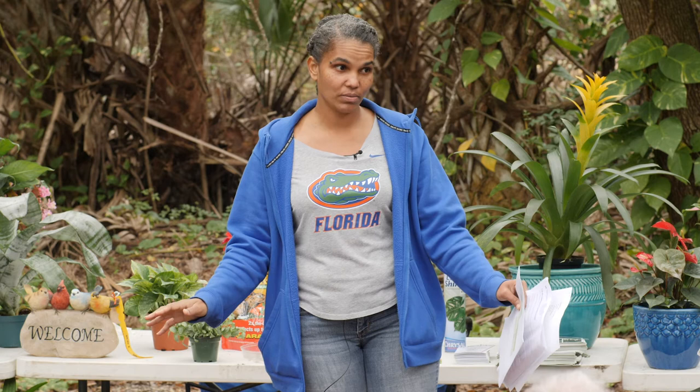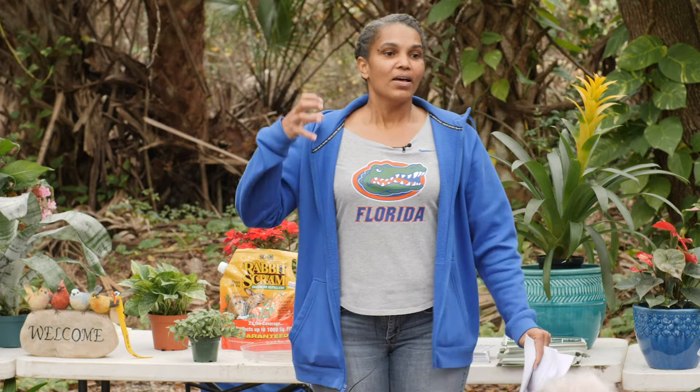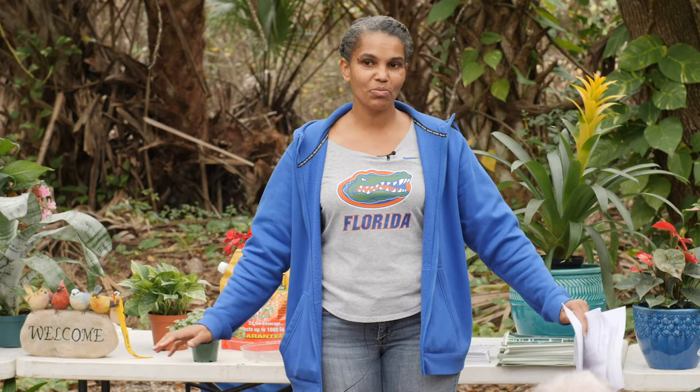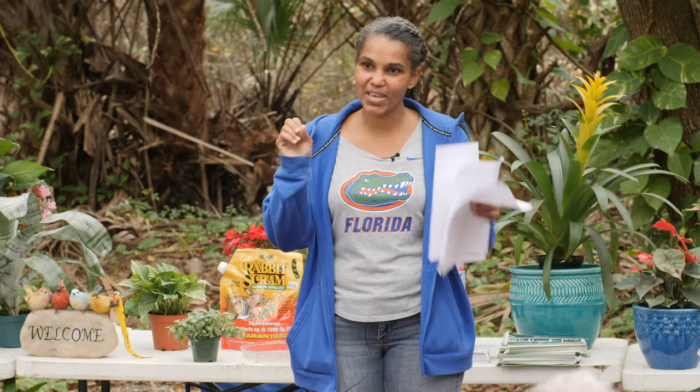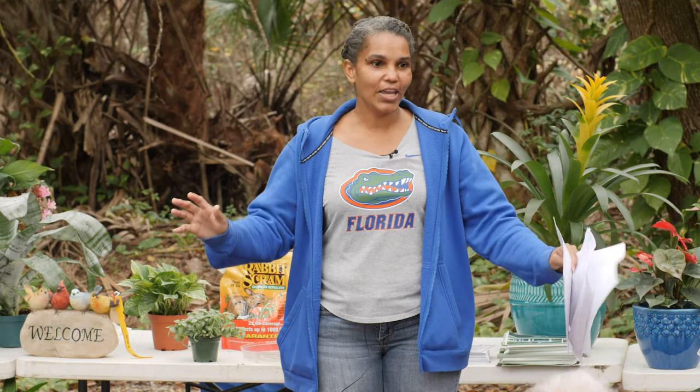Let's talk about turf. Turf grass by nature prefers full sun — there's no way around it. That doesn't mean we haven't found some sprigs that have survived in the shade and trained them to spread out a little bit more. But you are never going to get a thick, dense, rich spread of turf grass in shade conditions.